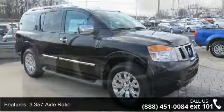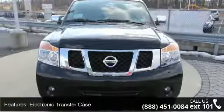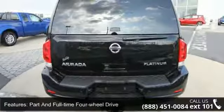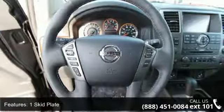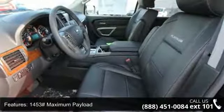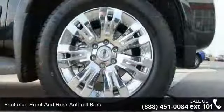Some of the top features included with this vehicle are a 3.357 axle ratio, electronic transfer case, part and full-time four-wheel drive, one skid plate, 1453 maximum payload, front and rear anti-roll bars, rear auto leveling suspension, hydraulic power assist speed sensing steering, auto locking hubs, and brake actuated limited slip differential.